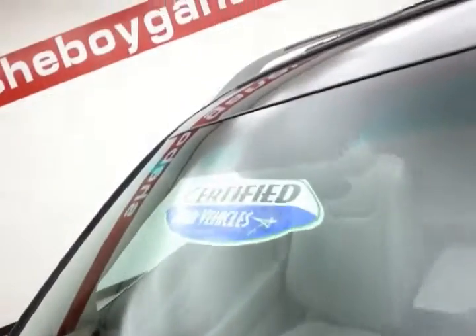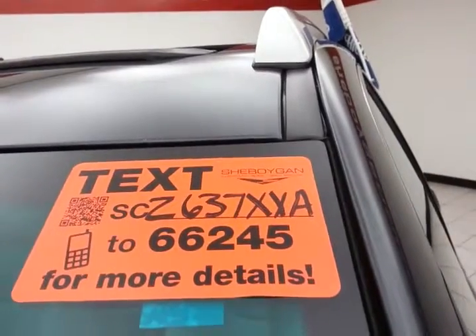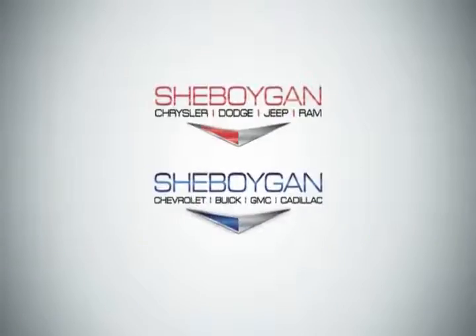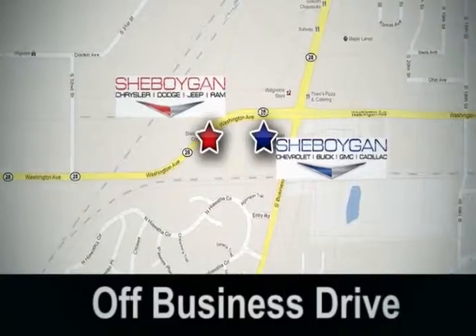Approximately 80% of tire tread left. And don't forget about that certified warranty protecting your investment. For more, please go to cheboyganauto.com or text SCZ637XXA to 66245. Come see us today — Cheboygan Auto, eight brands in one location, off Business Drive in Cheboygan, Wisconsin.